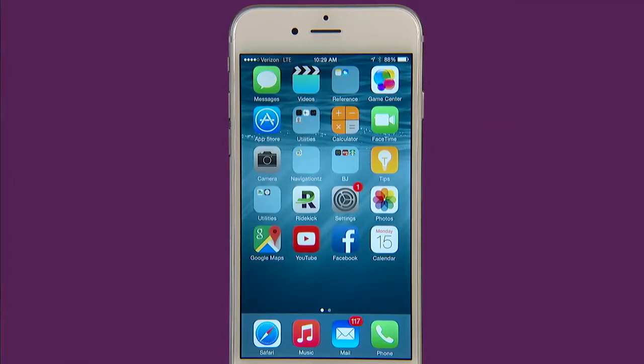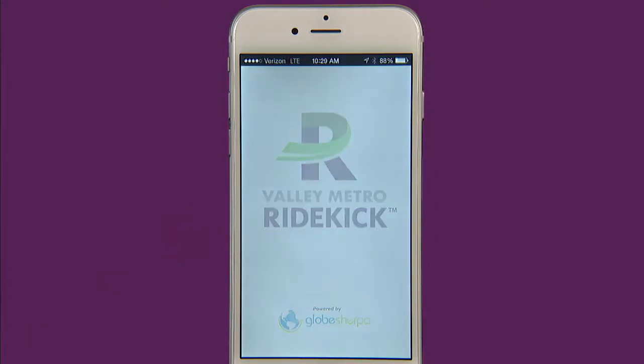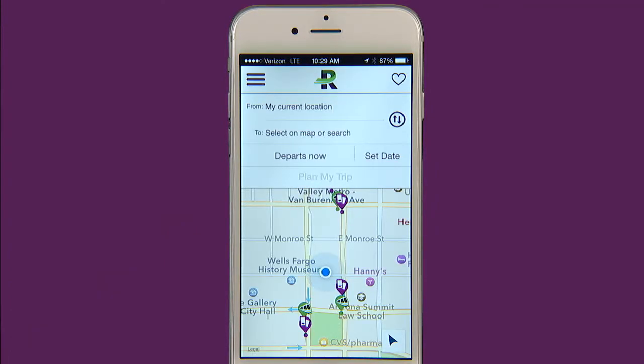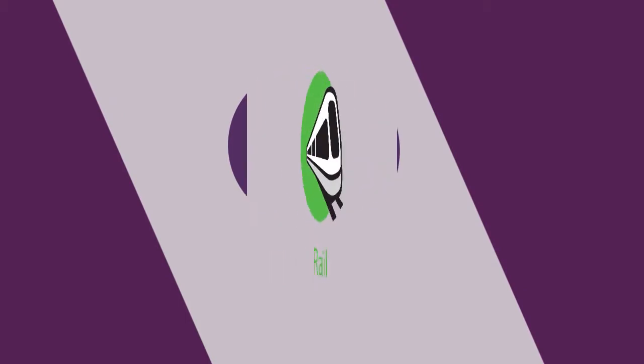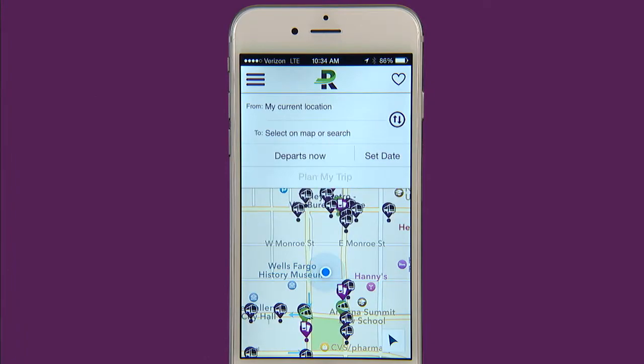Valley Metro Ridekick is your sidekick to traveling on public transportation in Metro Phoenix. Launch the app and you will be able to plan a trip and get up to the minute arrival times. With bus, light rail, fare sales locations, and park and rides, it is easy to find the information you need.